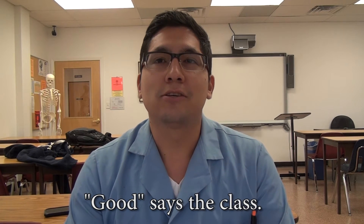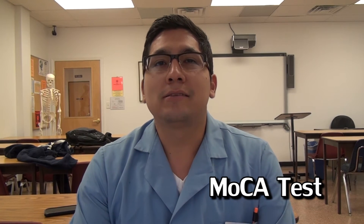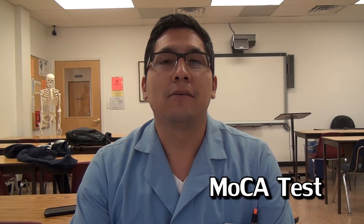Good morning sir or madam. My name is Julio and I am with the OTA department. How are you doing today? That's good to hear. Today we're going to be administering a MOCA test. This test will help determine if you have dementia, which could lead to Alzheimer's disease.